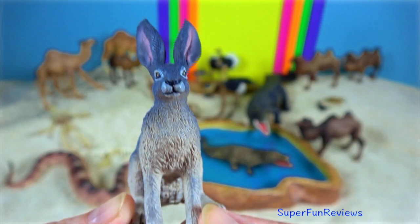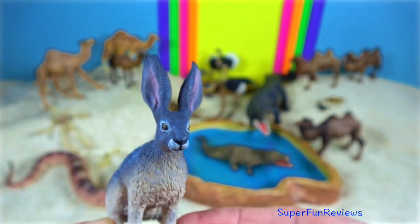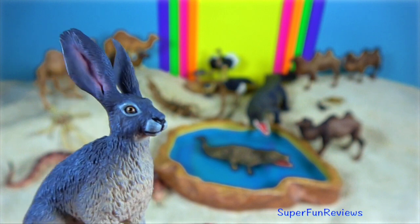Desert hare. The large ears of this hare help it to lose heat and cool its body temperature. They have large eyes that are high on their head and placed towards the side.